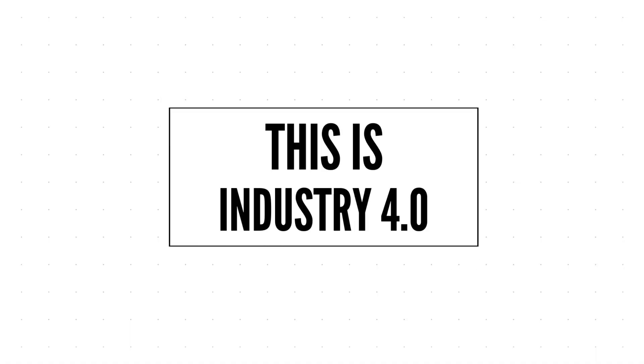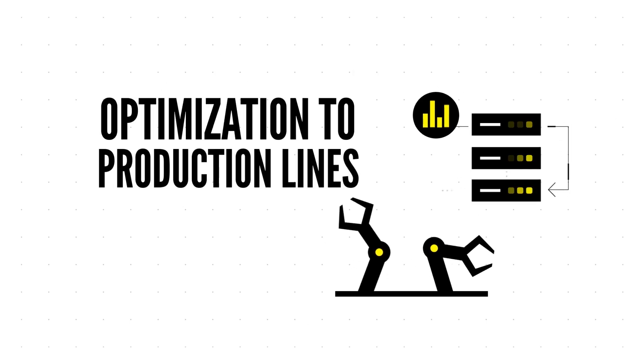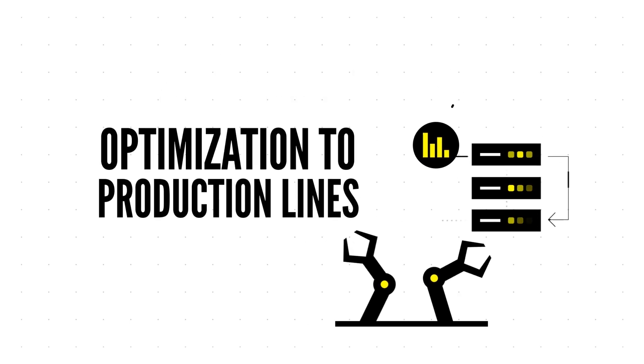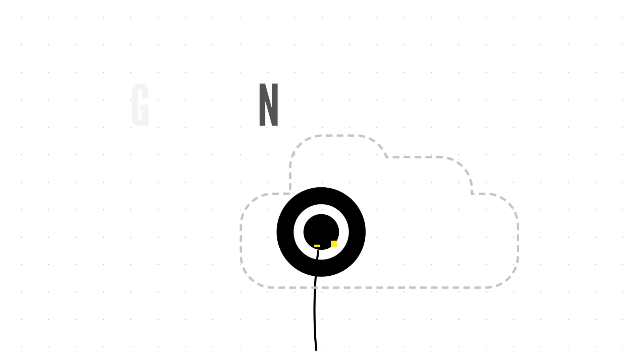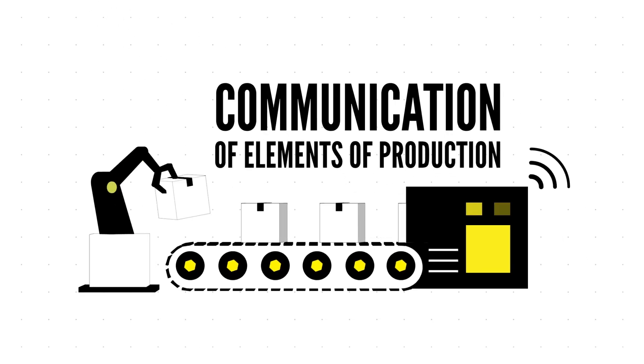This is Industry 4.0. In Industry 4.0, smart machines learn from their environments and take corrective actions to optimize production. These machines work independently of a central controller, collaborating and communicating with other devices.